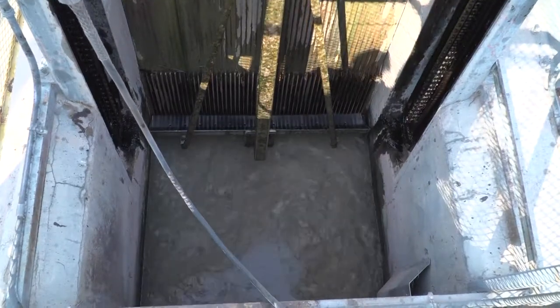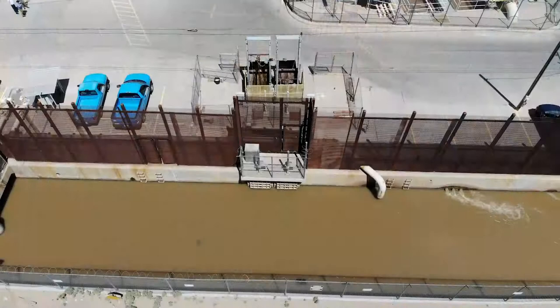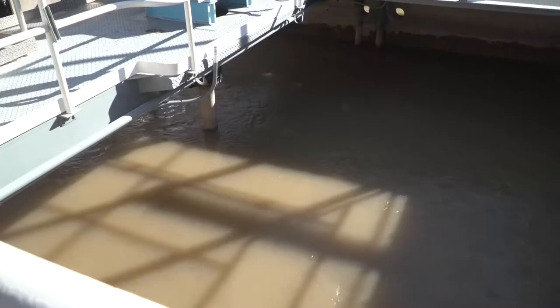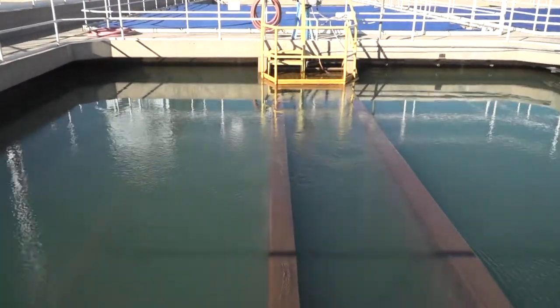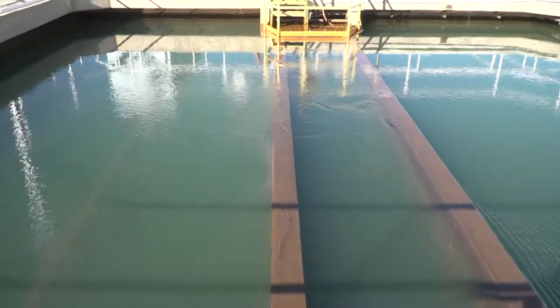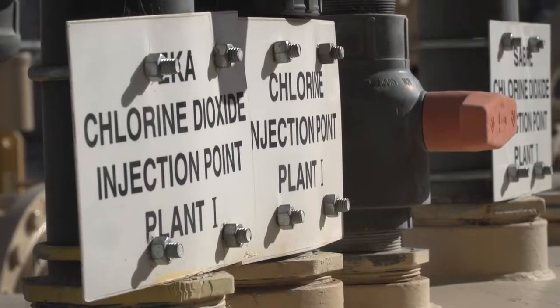The canal plant uses several treatment steps to produce high-quality drinking water. It starts when water from the Rio Grande is diverted into the Franklin Canal, flows into several treatment basins, then sediments begin to fall to the bottom. Then the water passes through screens and sedimentation basins to remove trash and debris. From there, the water is treated with chemicals to promote more settling of debris and remove harmful microorganisms.